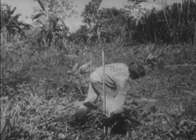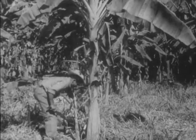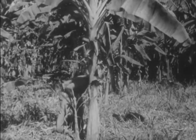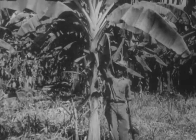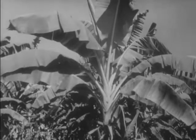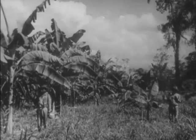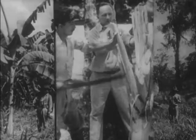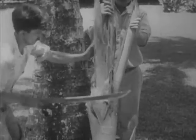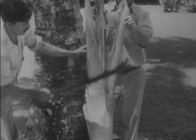Constant cleaning up of the jungle growth around the new three-months-old plant is necessary to ensure proper growth. After six months, the plant towers high above the native worker. Because of improper cleaning up operations, the one on the right is smaller. We are cutting away a section of a nine-months-old plant, and here we see the stem which actually bears the fruit growing up through the center.